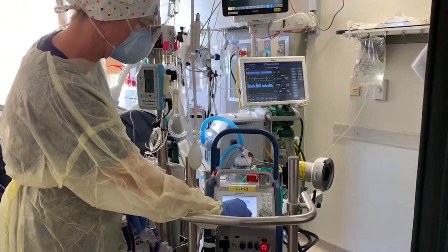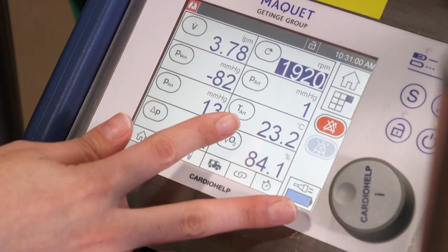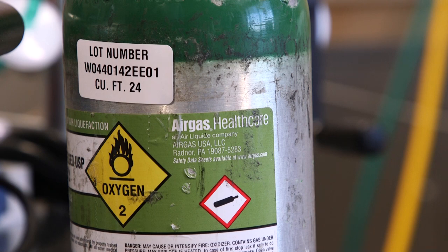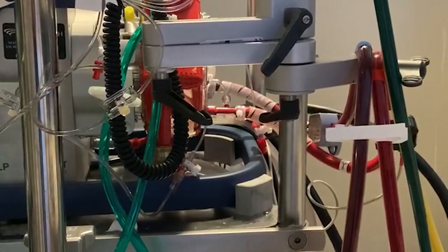This cart of equipment is what's keeping the patient alive. The process is known as extracorporeal membrane oxygenation, or ECMO. The ECMO circuit infuses oxygen into the blood when the patient's lungs or heart cannot.